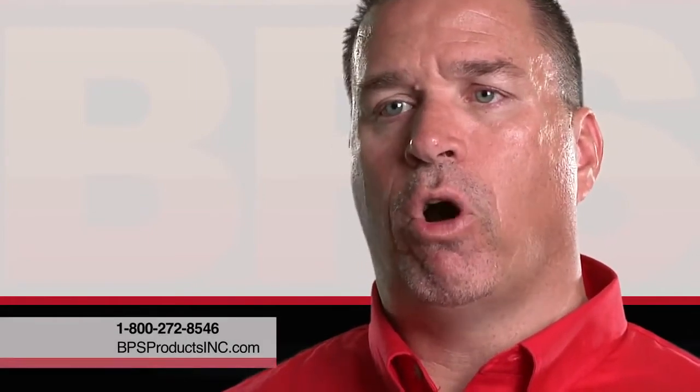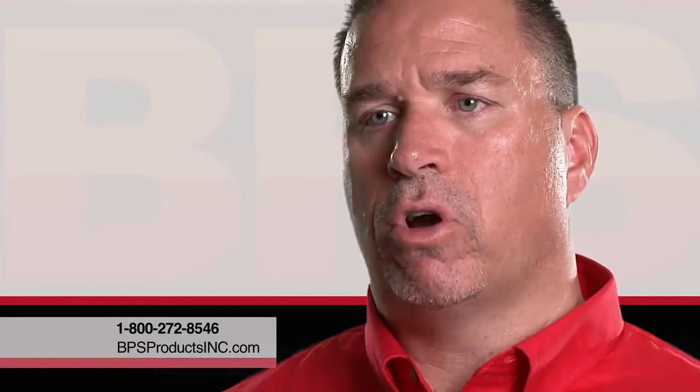Many times customers have specific questions concerning their broiler and we're just a phone call away — you can call and talk directly with who's actually going to be making your product.